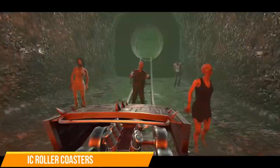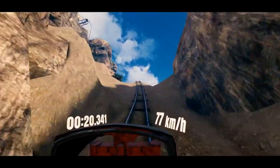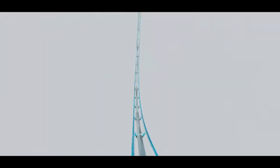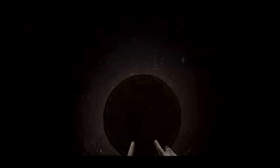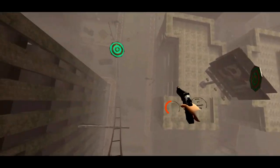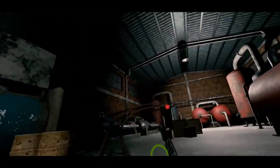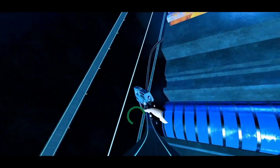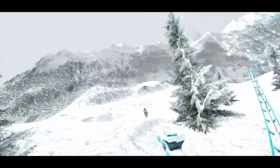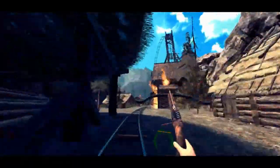Number twelve: Epic Roller Coasters. Have you ever wanted to go on a roller coaster but have difficulty? This is the best alternative — the feeling is actually like you're on a roller coaster. I recommend getting a fan blowing at you for a more immersive feeling, which also helps with motion sickness. Be warned though: if you're prone to motion sickness, probably avoid this one. Inside the headset you're going 80 miles per hour through loop-the-loops, shooting targets for a better score. You actually feel the butterflies in your stomach, and there are a few free maps available.